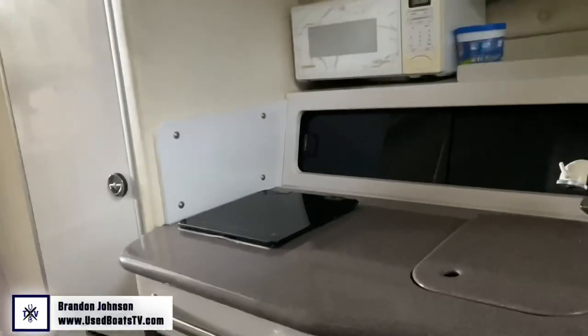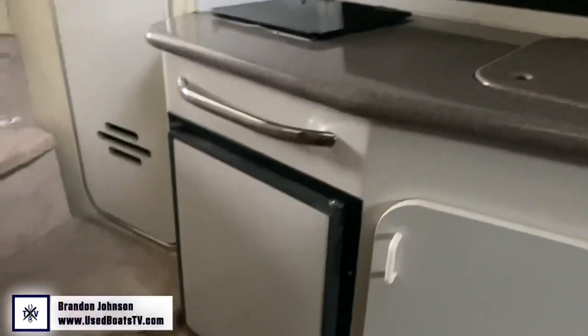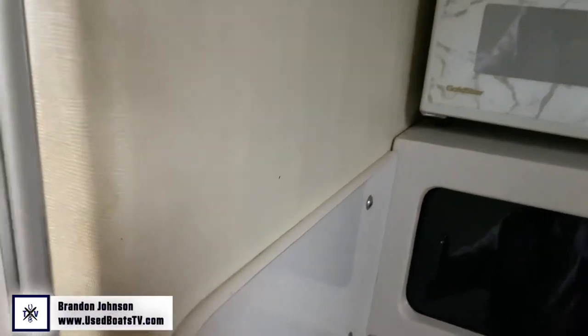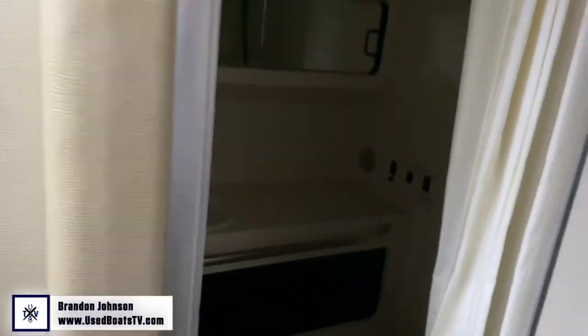Looking at the dinette — everything's nice in here. It's got a refrigerator and a stovetop. Going back to the mid-cabin — it's super dark — looks like there are filler cushions and some mirrors. I imagine those cushions make this into a bigger secondary bed. Taking a look at the head — always take a deep breath first.